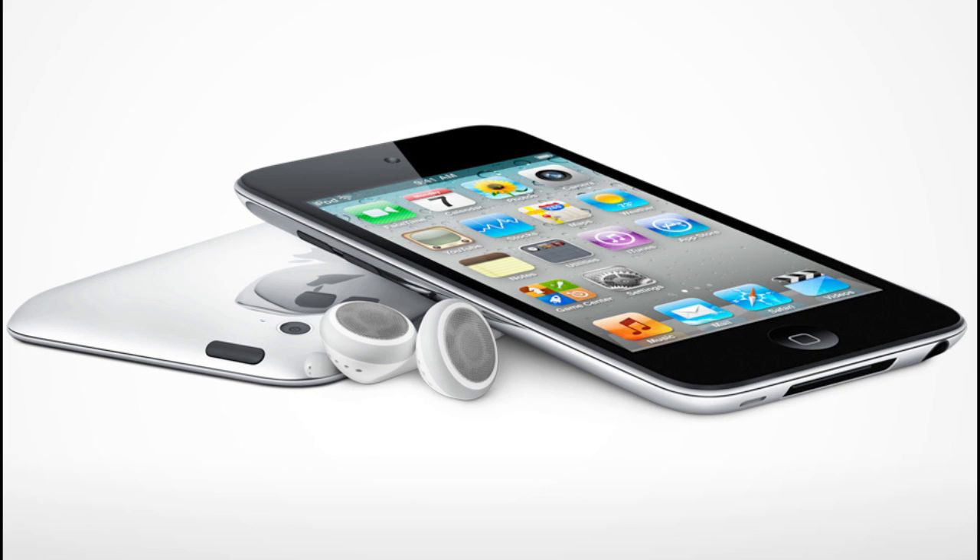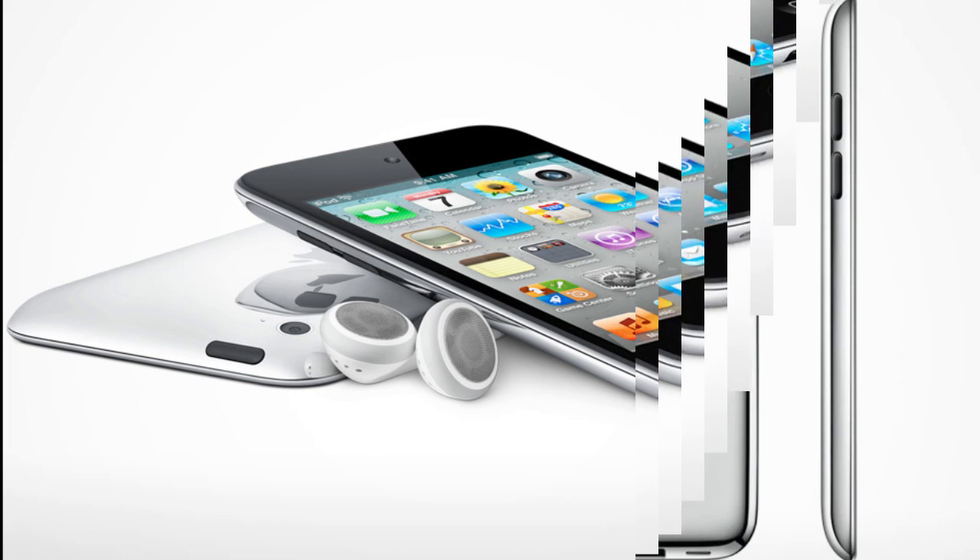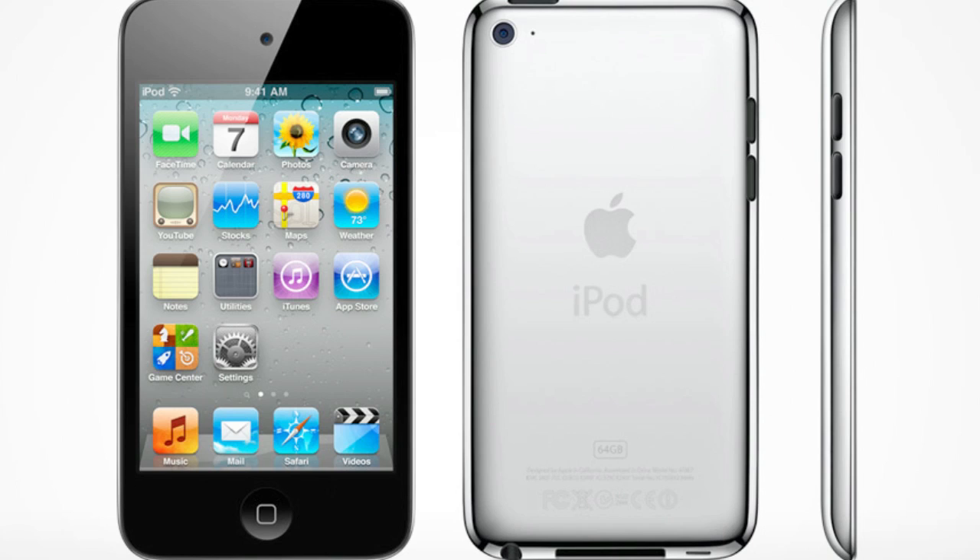Hello, in this video I will go over the new iPod Touch, 4th generation, just released by Apple.